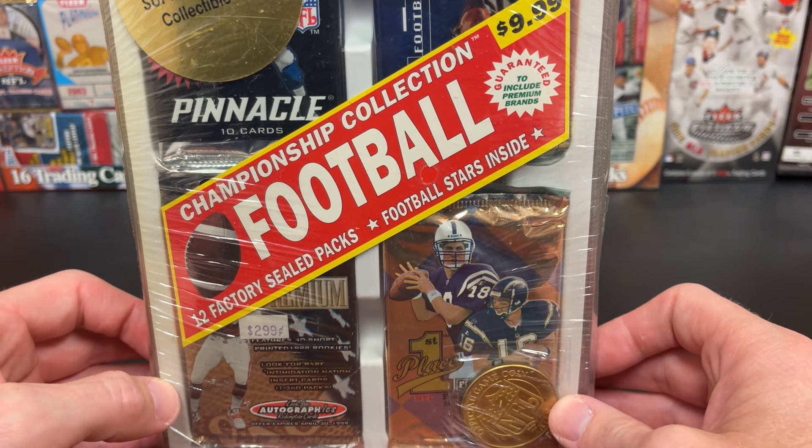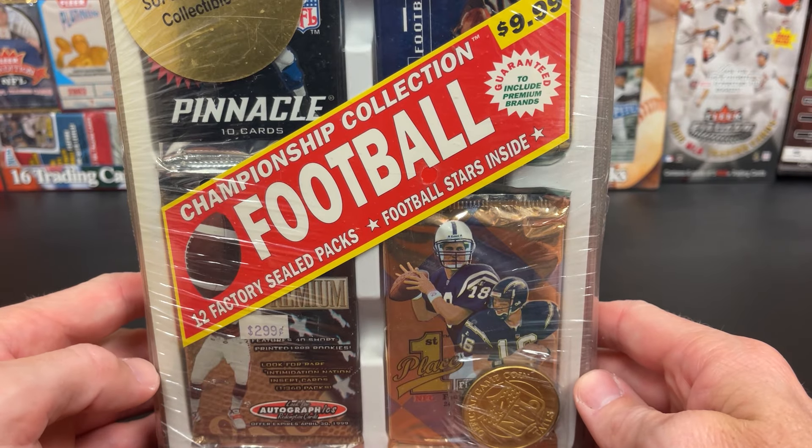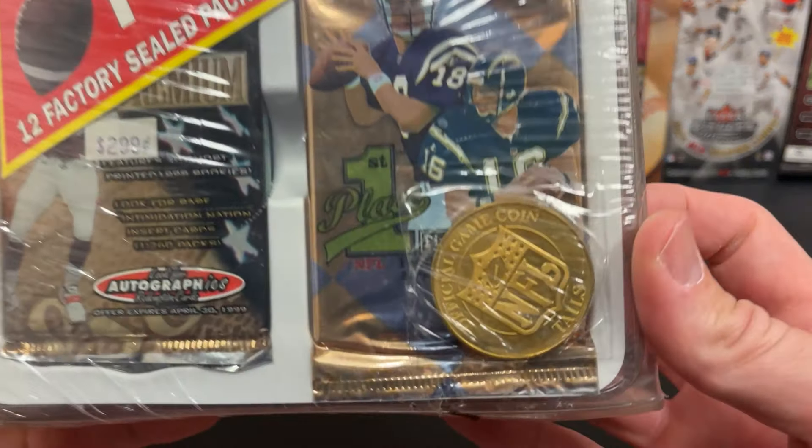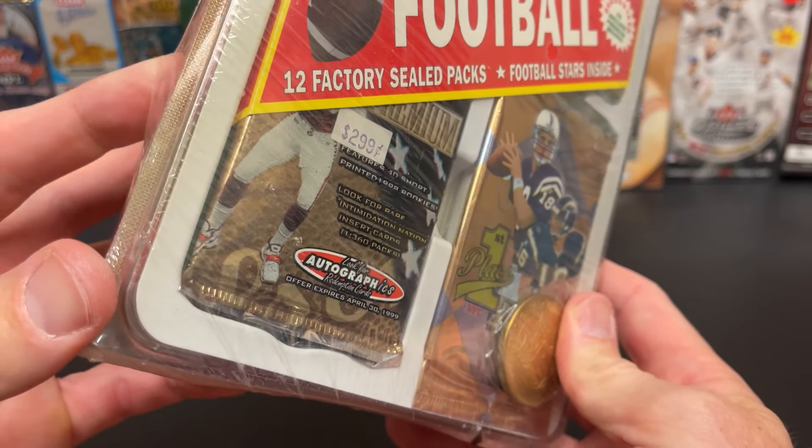Here it is — Championship Collection football. This one intrigued me. Skybox Premium. And then this one, you get a coin in there too.